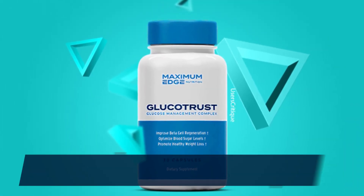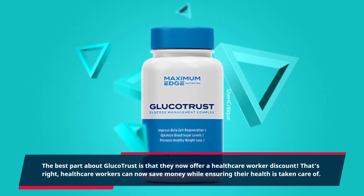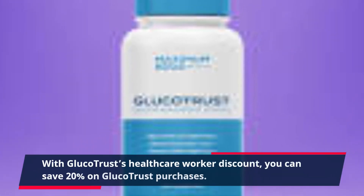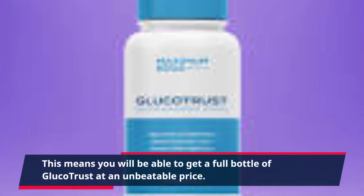The best part about Glucotrust is that they now offer a health care worker discount. Health care workers can now save money while ensuring their health is taken care of. With Glucotrust's health care worker discount, you can save 20% on Glucotrust purchases. This means you will be able to get a full bottle of Glucotrust at an unbeatable price.